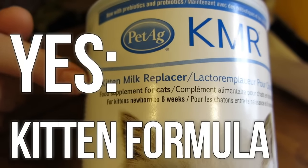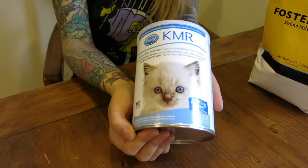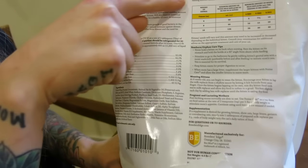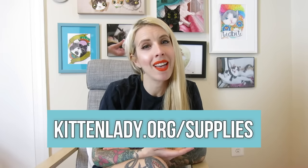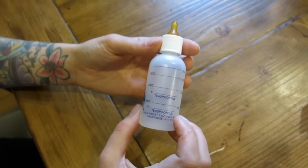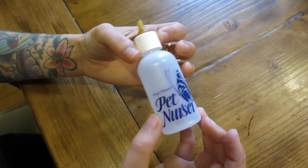Instead, you want to pick up something that says kitten formula, such as one of these products. Kitten formula is specially formulated to provide a proper balance of vitamins, minerals, probiotics, and a caloric pattern that mimics the content of a mother cat's milk. I have links to some of the products that I like at kittenlady.org/supplies. While picking up your kitten formula, you'll also want to pick up a kitten bottle and perhaps an extra set of nipples.